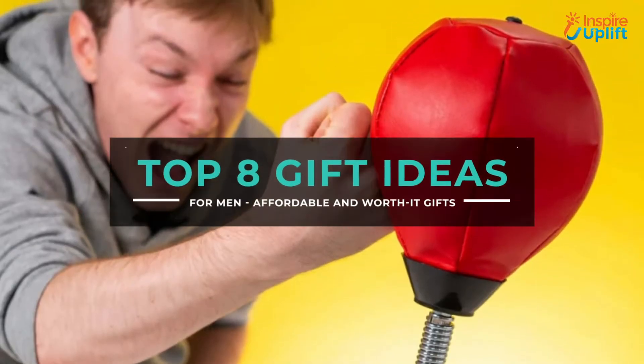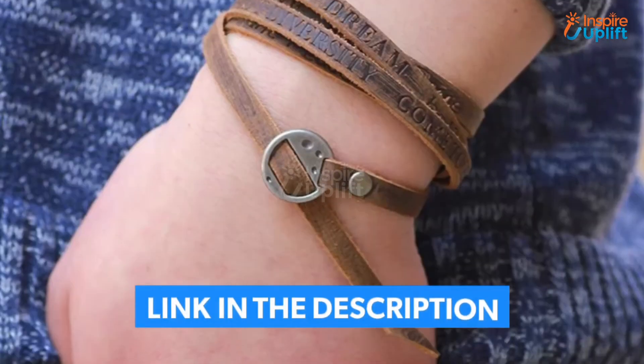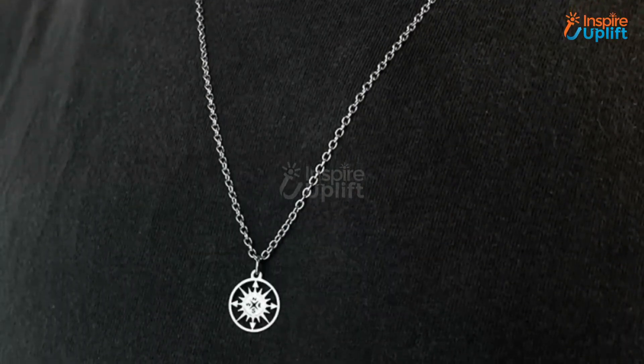Hello guys, in this video we will review 8 Best Gift Ideas for Men. The products are useful, unique and affordable. Check the links shared in the description box for more details. Don't forget to subscribe to our channel and press the bell icon for more videos.